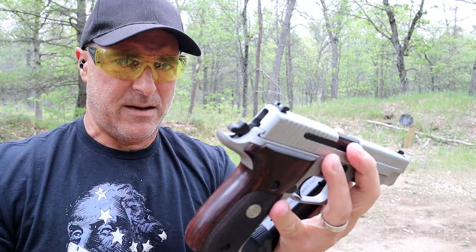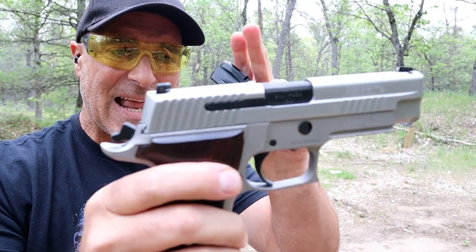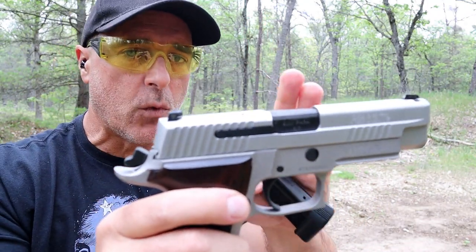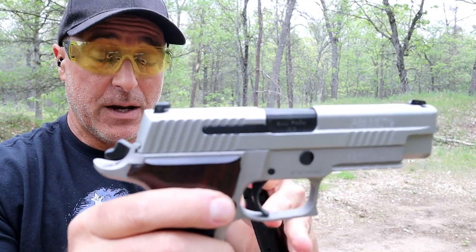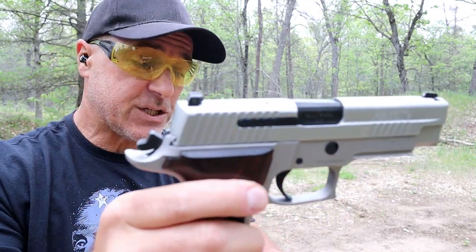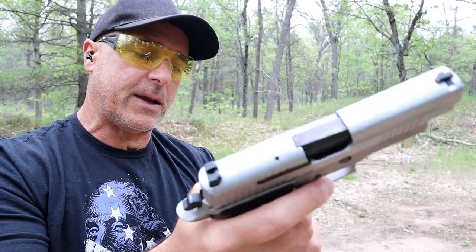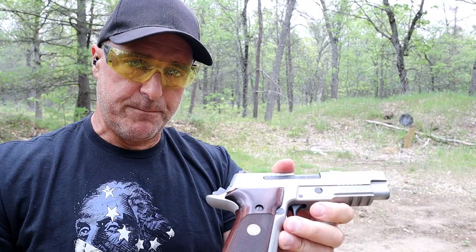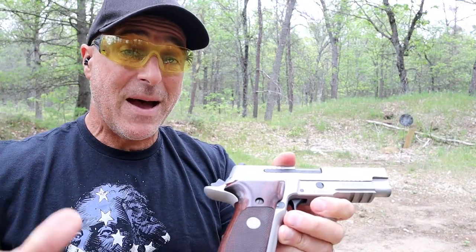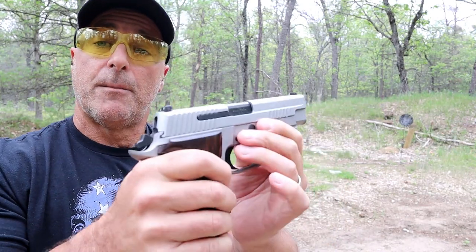The feedback I need from viewers of this channel is: is this worthy to be in a best 9mm handgun compilation? Before you say yes, I love the P226 and click off, please hear me out — because the premise of this video is a compilation of the best metal frame, double action, single action pistols out there.